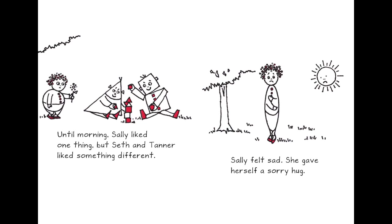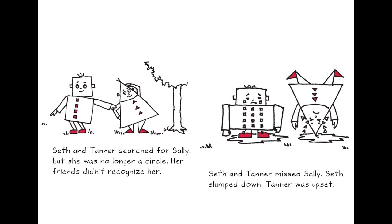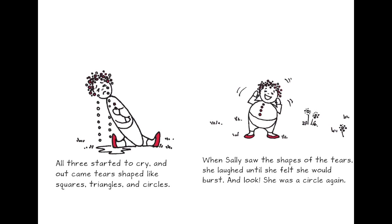Shally felt sad — she gave herself a sorry hug. So right now we have learned three shapes: triangle, square, and circle. Seth and Tanner searched for Shally, but she was no longer a circle — her friends didn't recognize her. Seth slumped down, Tanner was upset, and all three started to cry. Out came tears shaped like squares, triangles, and circles. When Shally saw the shape of the tear, she laughed until she felt she would burst — and look, she was a circle again!